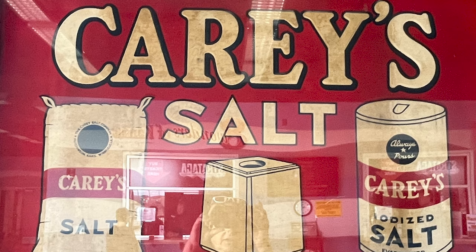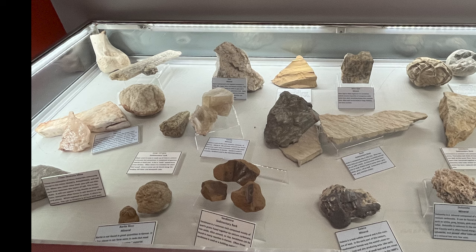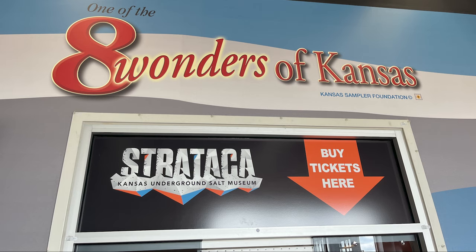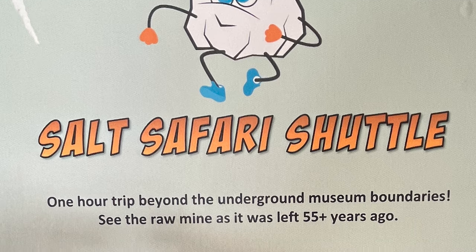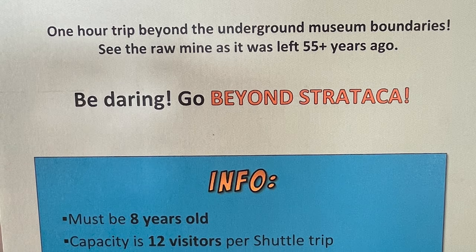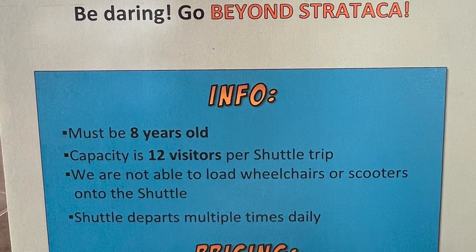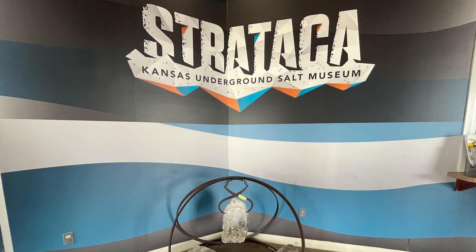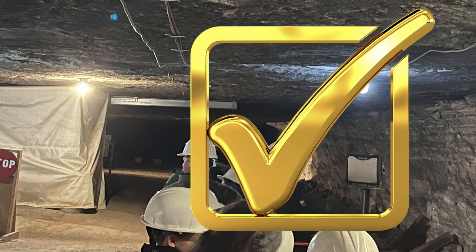As you walk in, you'll begin to see the displays. They are lined up primarily along the walls and, of course, there's raw salt. This is one of the eight wonders of Kansas. You buy your tickets here. They do have the Salt Safari Shuttle — it is a one-hour trip beyond the underground museum boundaries where you will see the raw mine as it was left 55-plus years ago. We didn't do that one, but the dark train tour and the tram tour were more than adequate for seeing the underground salt mine.